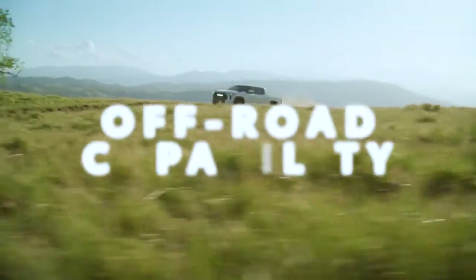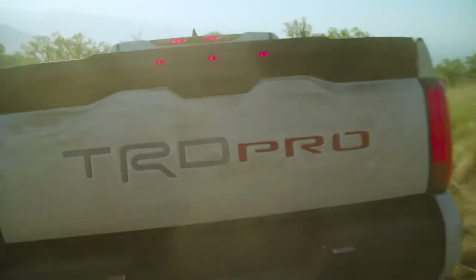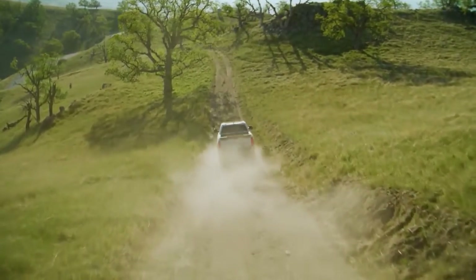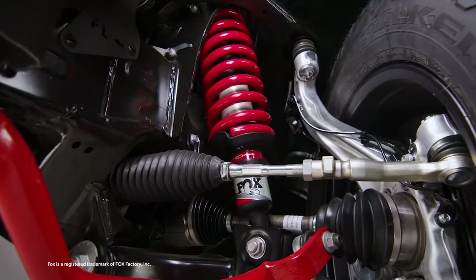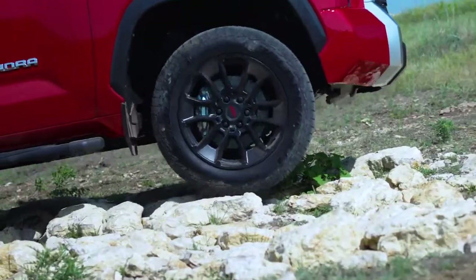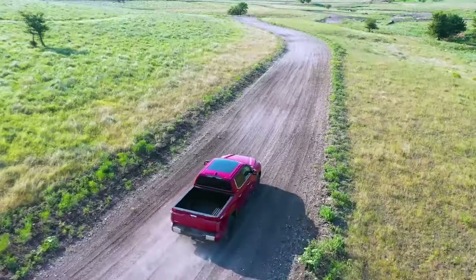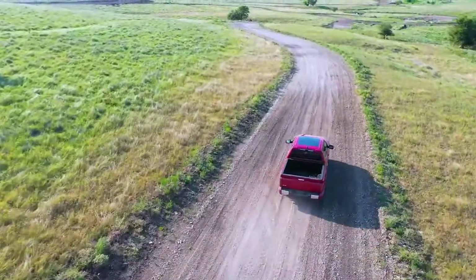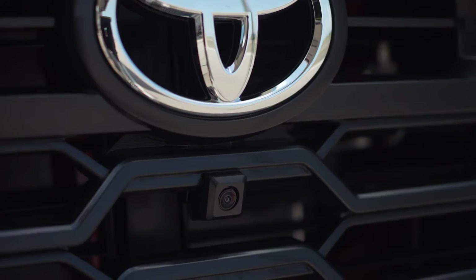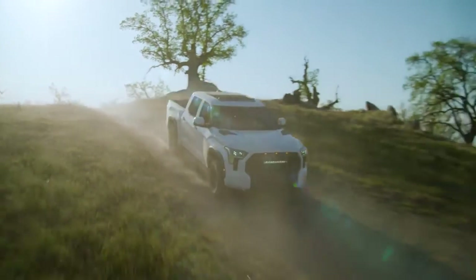Tundra may be full-size, but it also knows how to play in the sand just fine. That's not limited to TRD Pro — a proper off-road monster with its lifted ride height and special Fox shocks. In fact, the entire Tundra line is designed to deliver when the going gets rough, with all grades offered with available part-time four-wheel drive. There's also a range of advanced off-road features specific to TRD Pro and models equipped with the TRD Off-Road Package.